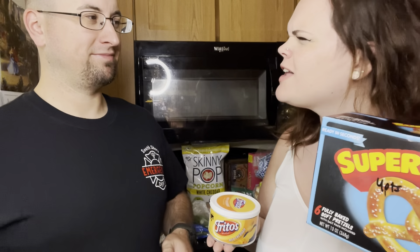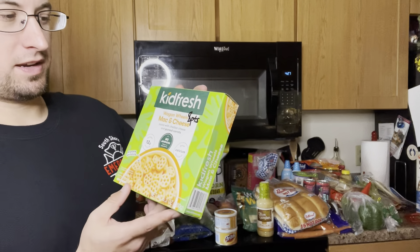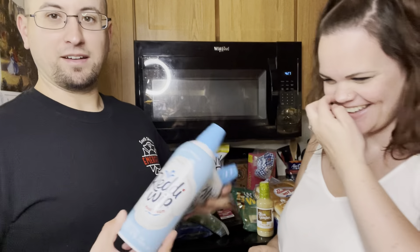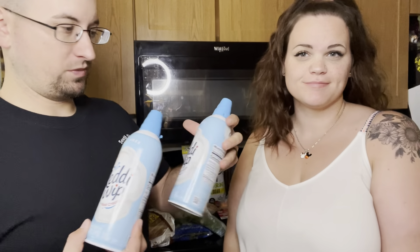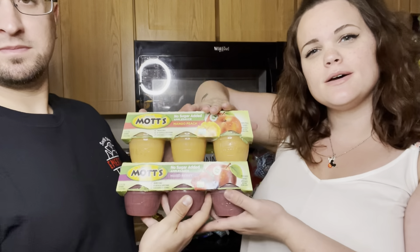Connor also got one of these Kid Fresh wagon wheels mac and cheese for eight points for the whole container. We also stocked up on some ready whip, which is zero points for two tablespoons.